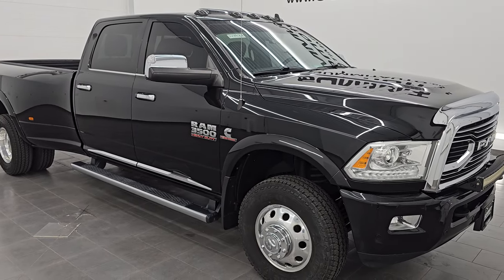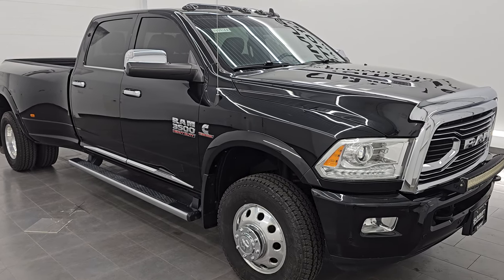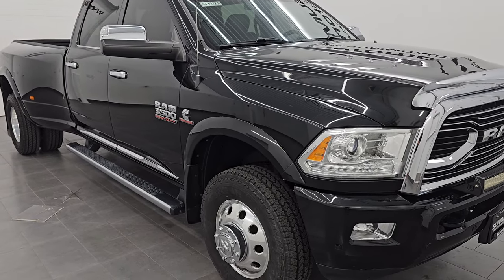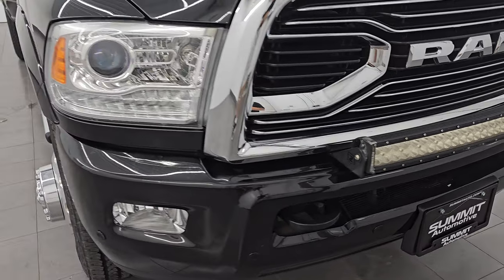This truck has been fully safetied and inspected by our service shop per the state of Wisconsin inspection process. It has a fresh oil and filter change; all the fluids have been checked and topped off. This truck is 100% ready to go. This is a clean title history, clean CarFax, one owner out of Wisconsin.